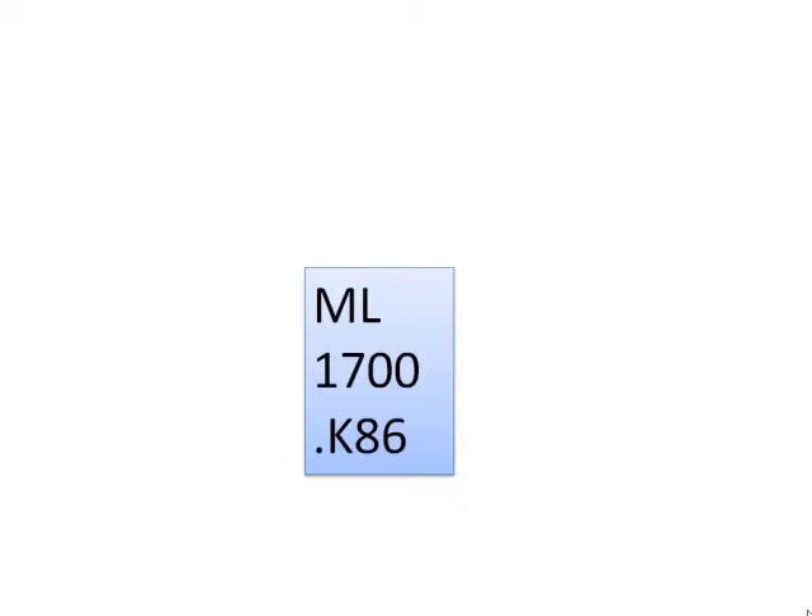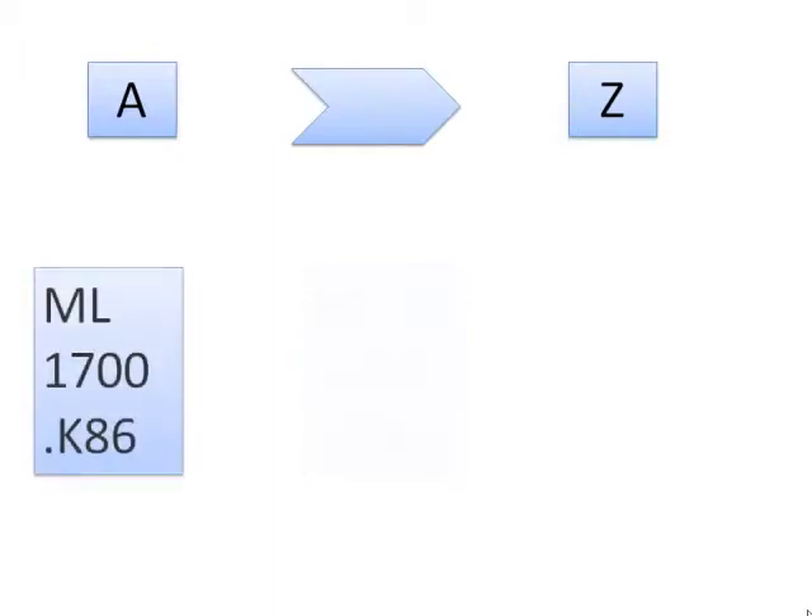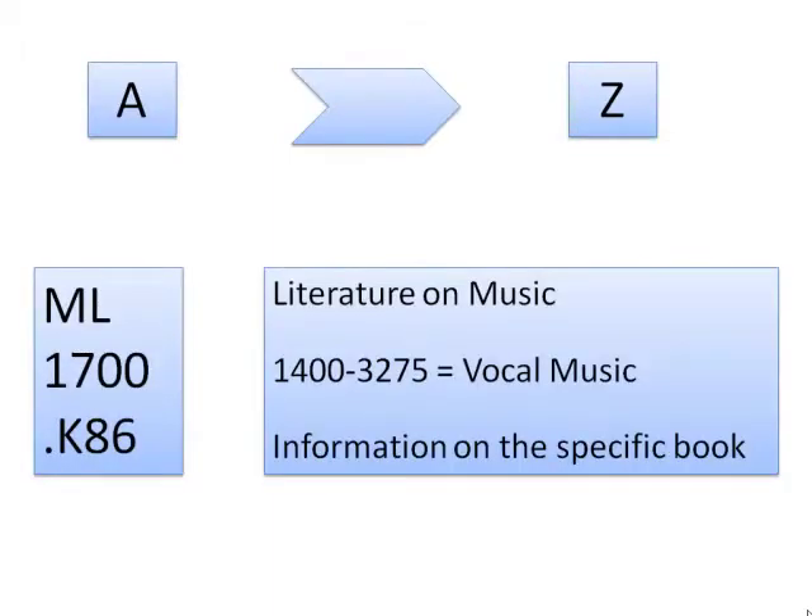The library's classification system runs in alphabetical order. It starts at A and ends at Z. Each letter represents a broad subject area. The number below it is a more specific area of that subject. Numbers go from low to high. Additional lines of the call number represent information on the specific book.